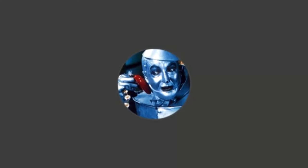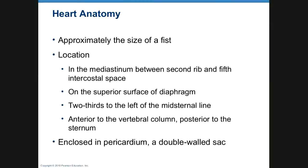This lecture is about the heart. The heart is about the size of your fist, and it's in the mediastinum between the second and fifth rib on the intercostal space, on the superior surface of the diaphragm, two-thirds to the left mid-sternal line, and the vertebral column, posterior to the sternum. It's enclosed in a pericardium, which is a double-walled sac.